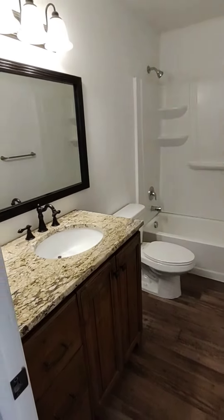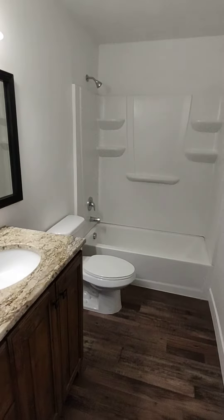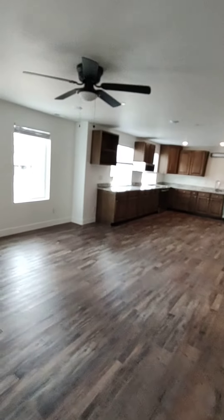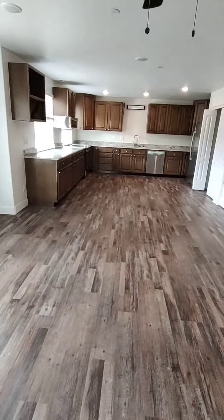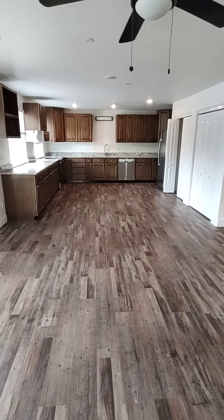Here we have a nice second bathroom with a granite countertop. And that is it — you will be impressed with how large and spacious this is for sure. You need to come see it. Thanks, bye.